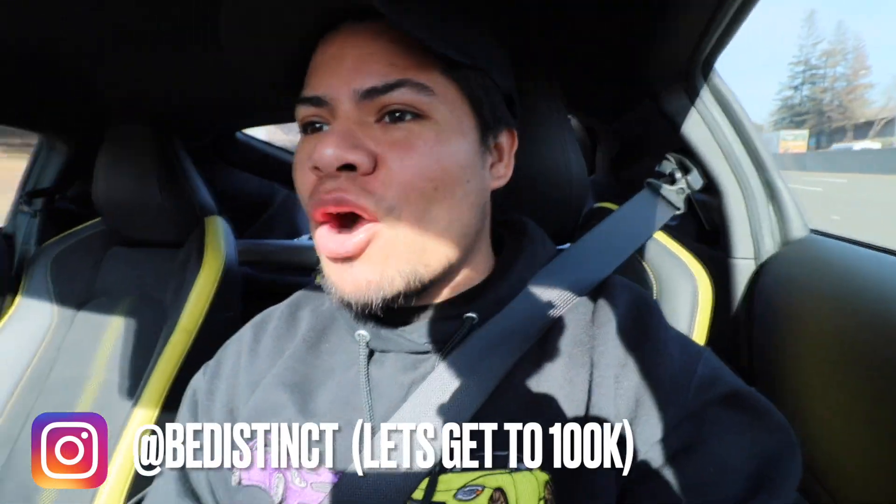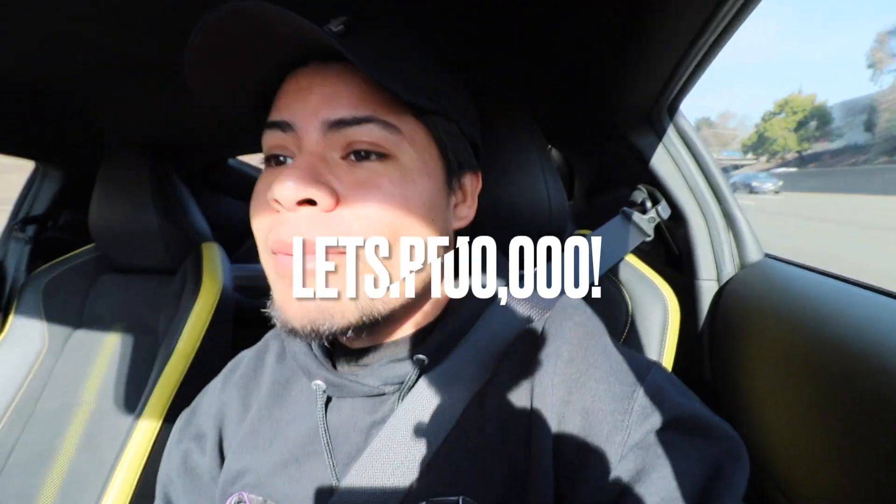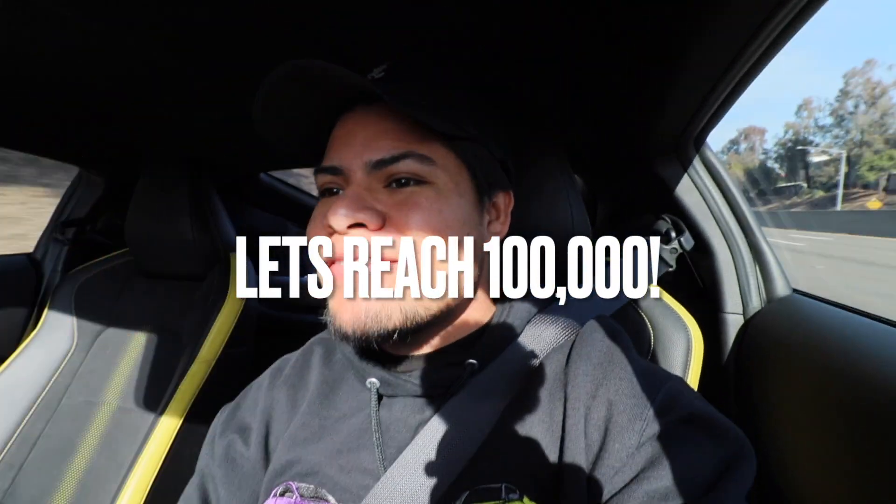Hey guys, welcome back to the channel. We are already driving — can y'all believe it? I'm gonna make this quick. If y'all can go ahead and support me by giving this video a thumbs up and subscribe to the channel for more G35 and Z content, I really appreciate it. We're trying to reach 100,000 subscribers by the end of this year. Let's get straight to the chase in this video.